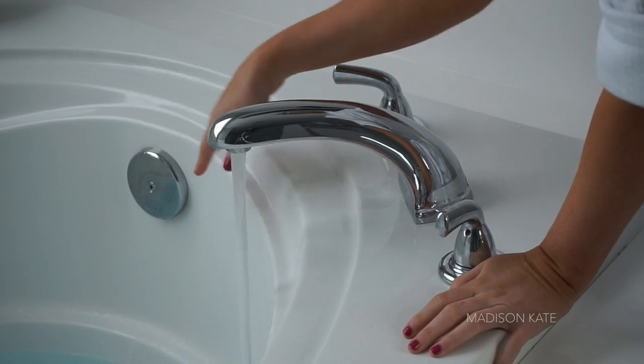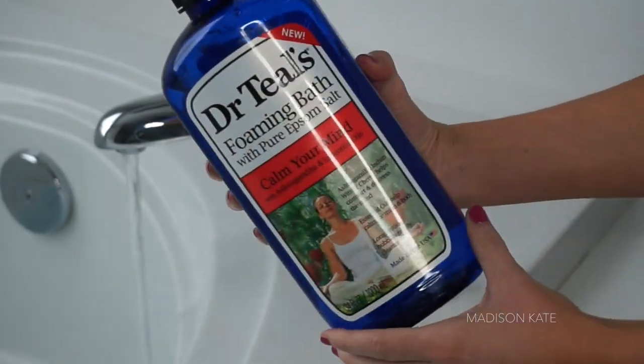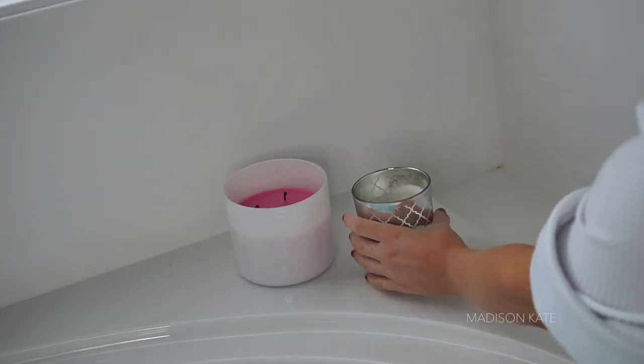My favorite bubble bath is Dr. Teal's. Dr. Teal's bubble bath is ideal for a relaxing time because it maintains bubbles and foam. This product contains Epsom salts and essential oils for maximum relaxation.